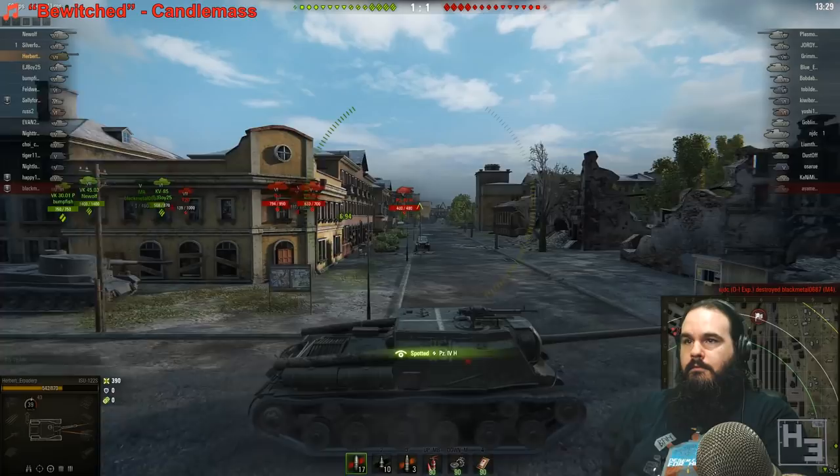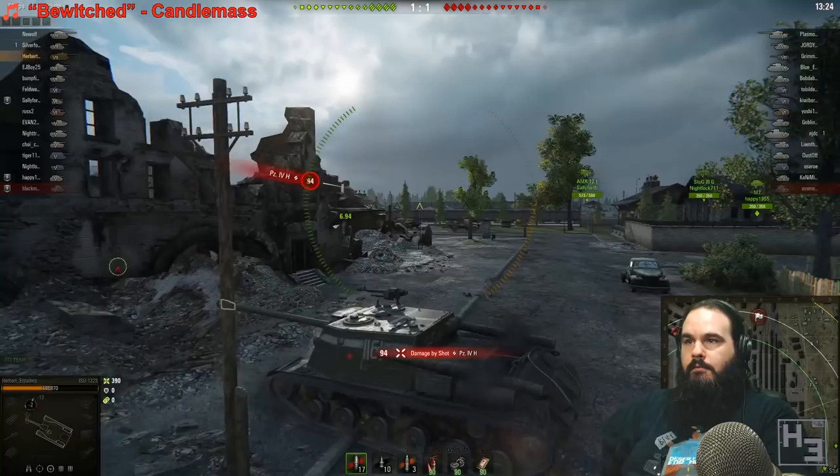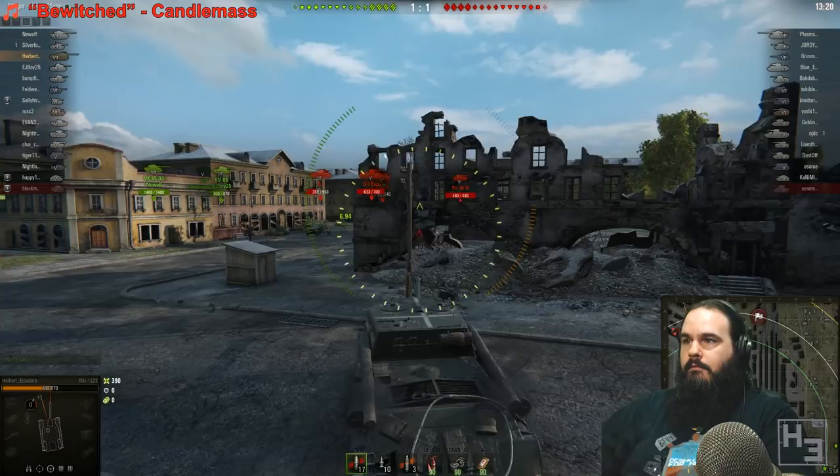Out of curiosity, how much interest is there in seeing the war crime Panther being painted? I have four painting projects at the moment in various stages of completion, but if it's something people really want to see I'd be willing to paint it a bit sooner. Let me know in the comments if you'd like to see me painting the M10 Ersatz Panther, which is a resin and metal Flames of War miniature.